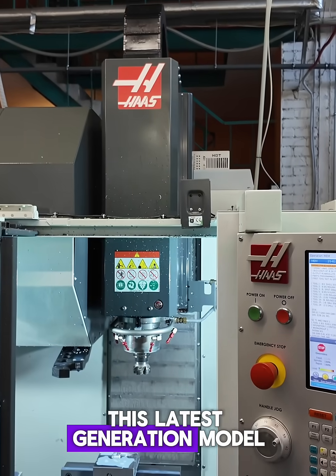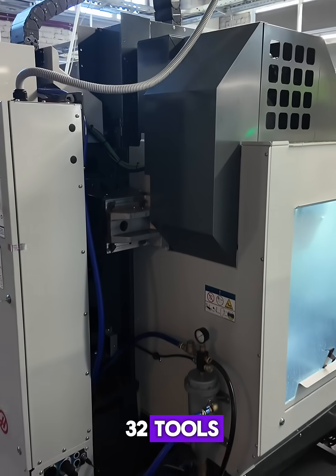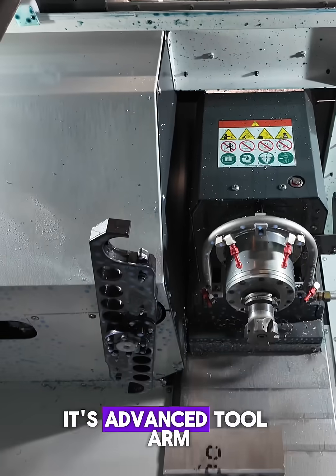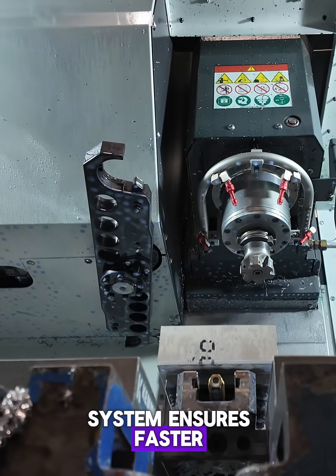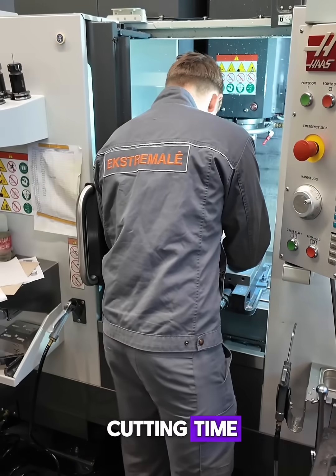This latest generation model comes with an upgraded tool changer, now holding up to 32 tools — more than triple the capacity of our older machines. Its advanced tool arm system ensures faster, smoother tool swaps, meaning less downtime and more cutting time.